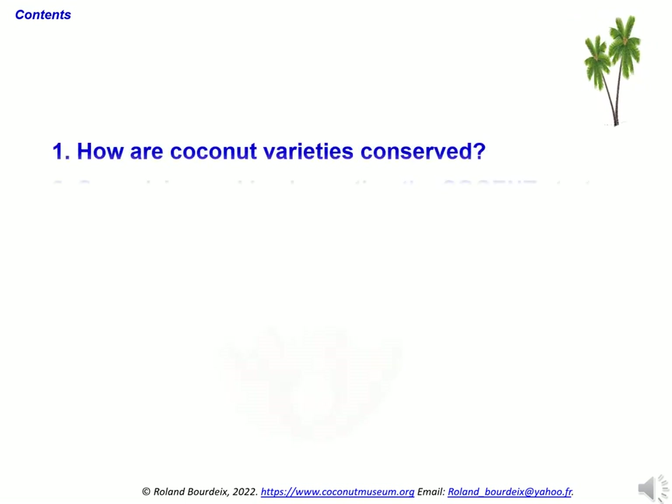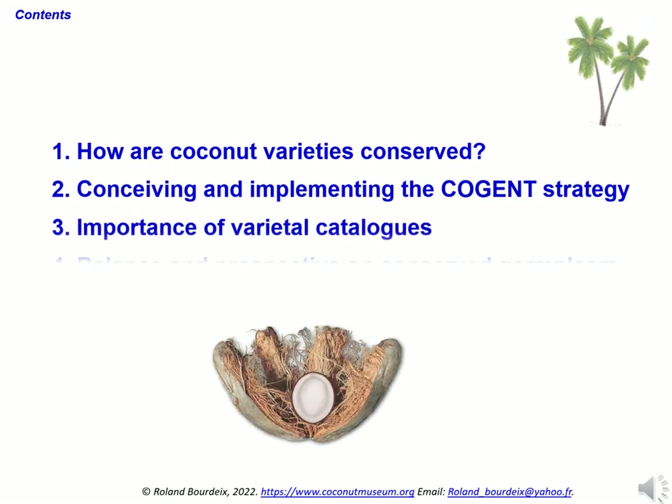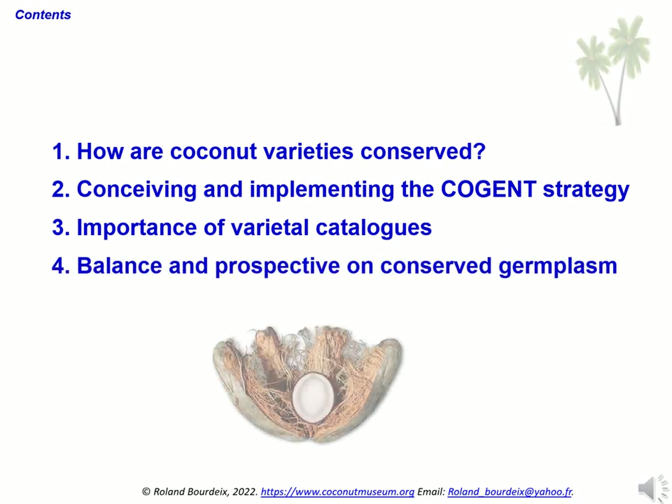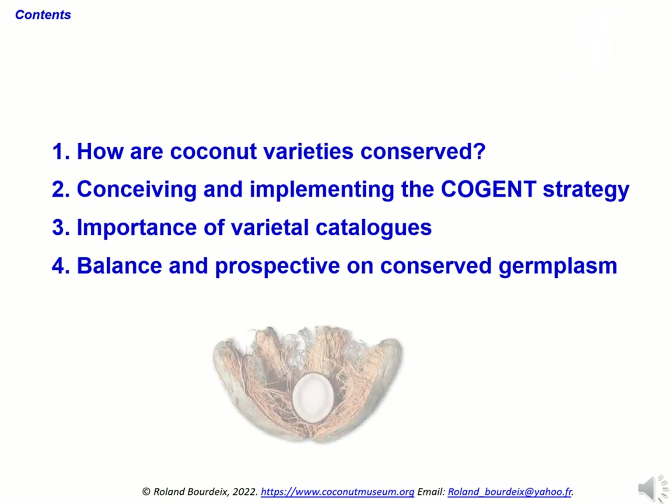We will first make an overview to show how coconut varieties are conserved. We will then explain how, thanks to the global strategy of the Cogent Network, we have collectively tried to organize and coordinate with 28 different countries the conservation of coconut diversity. We will insist on the importance of variety catalogues and conclude with a prospective analysis of coconut ex situ conservation, indicating how the number of varieties should evolve over the coming decades.